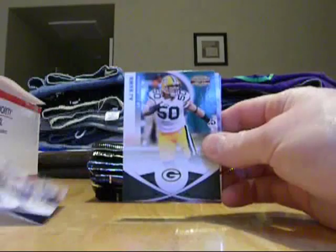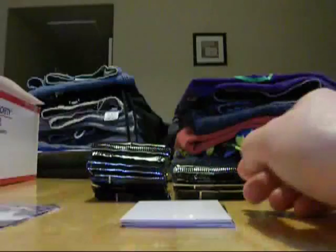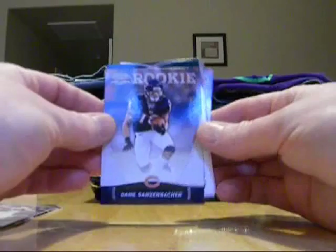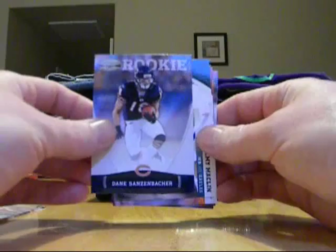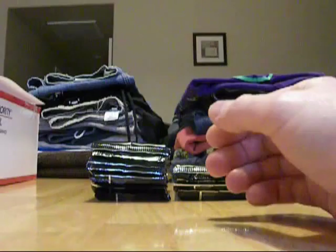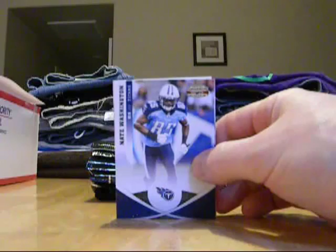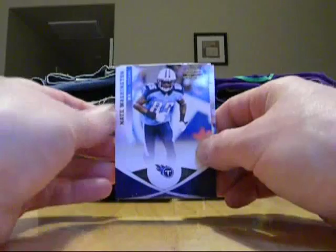Kevin Walter of the Texans. A.J. Hawk of the Packers. There's a Matt Ryan Silver X insert, numbered 238 out of 250. Filler card. There's a rookie for Dane Sonsenbacher — another guy who can only play for the Bears. Any of those Eastern European names — Sonsenbacher, Butkus, guys like that — they should play for the Bears for sure. They've got to get Orlovsky on the Bears. Jeremy Macklin. Colt McCoy. Patrick Willis. And Percy Harvin. Just because they always remind me of those old-time guys. And obviously Chicago was largely settled by Polish and Eastern European immigrants. Anyway, there's your history lesson for the day.